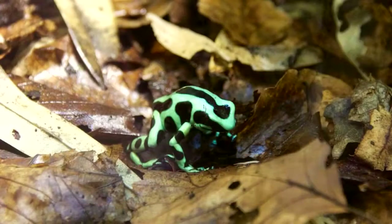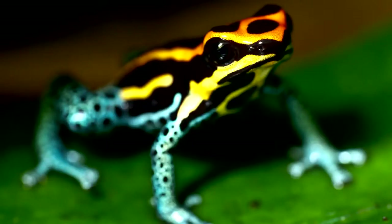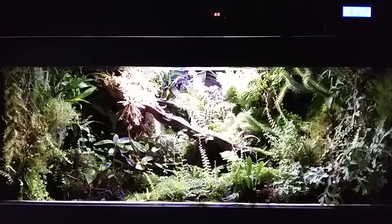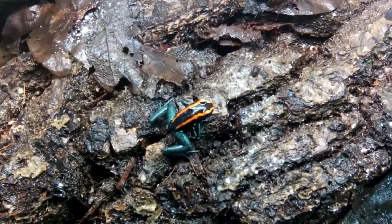There are around 170 known species, which means plenty of potential for colors and patterns. What's more, these colors are a major reason poison frogs have been a widely owned pet species. Even you could potentially have your own death machine right in the comfort of your own home.